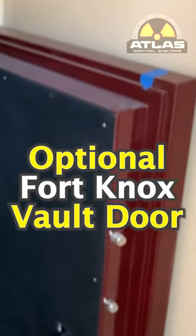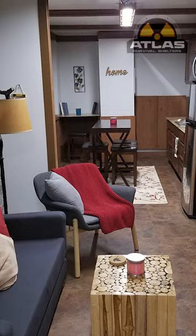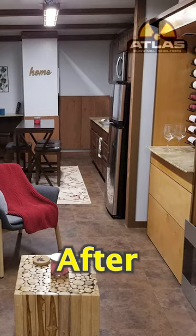This one here has a vault door on it, so it's got a real pretty vault door. The inside will be built out like a wine cellar or a gun room or whatever you want. This particular one is going to be built out like a wine cellar.